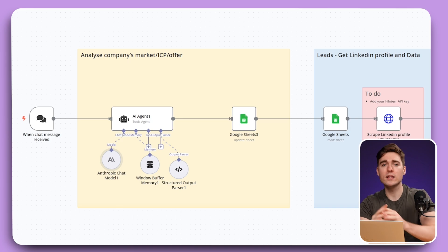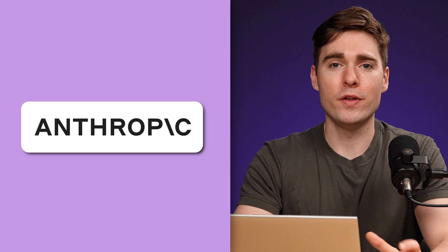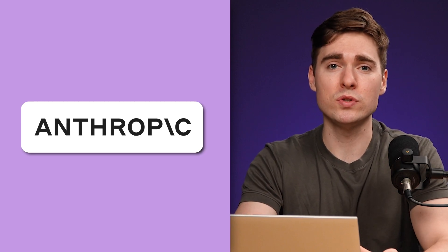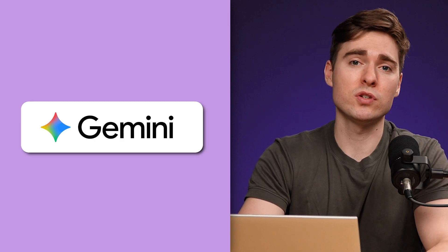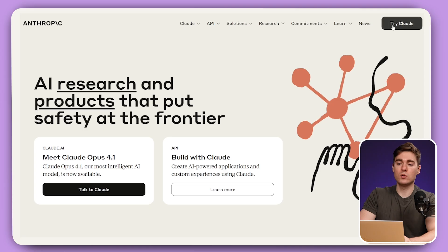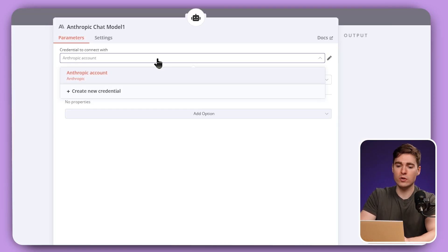The first thing we need to do to activate our agent is connect it to an AI model. In this case we're going to use Anthropic, but if you want to use a different model — for example, the OpenAI one or Google Gemini — you can also easily replace it. If you want to follow along and use the Anthropic model, just create a free account on the Anthropic webpage and connect your instance by creating a new credential.